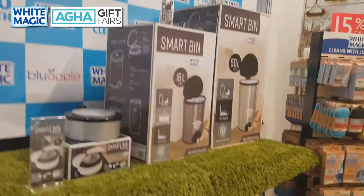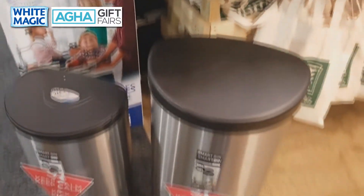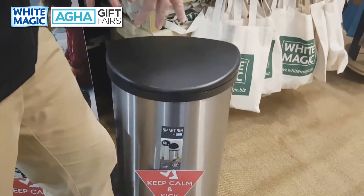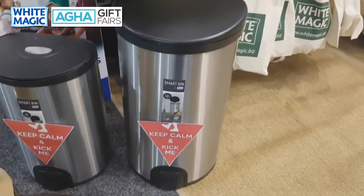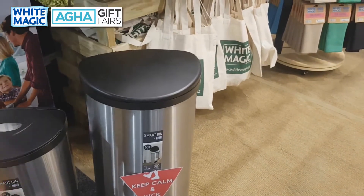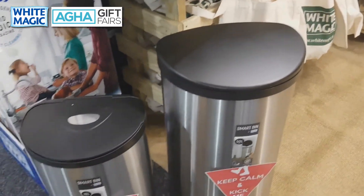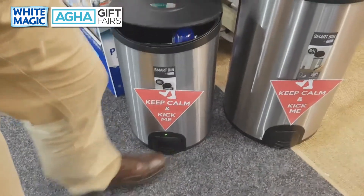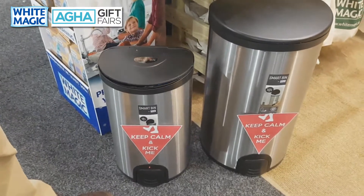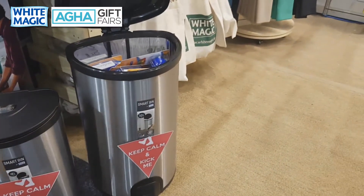Over here is our foray into rubbish bins. Rubbish bin technology hasn't really moved far in the last 50 years — traditionally you'd step on a pedal, the bin would open, you'd throw your rubbish in, and take your foot off to close it. Hand sensors were attempted but in large bins they were problematic because the sensor was so small it was hard to locate. What we've got here is a breakthrough called Toe Tap. You just tap it with your foot and it gives you three to five seconds to empty your rubbish, then it closes automatically. We've got an 18-litre and a 50-litre.